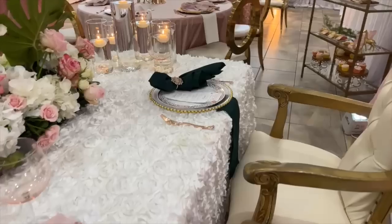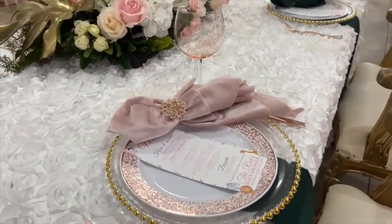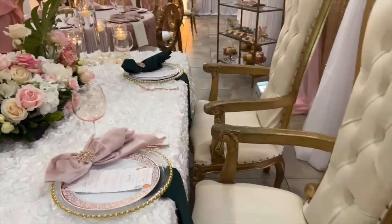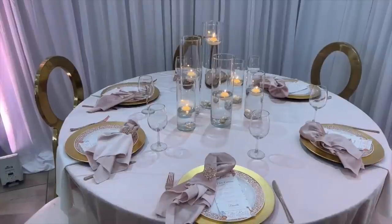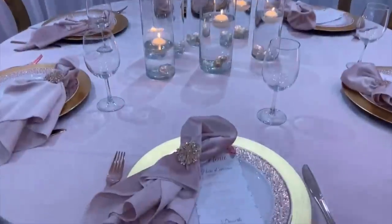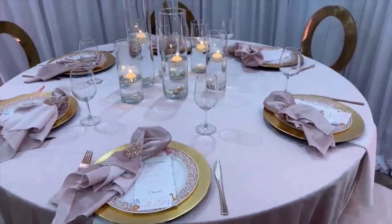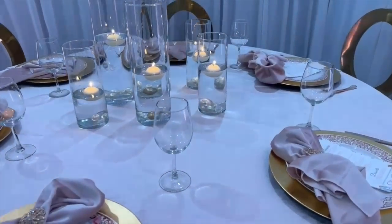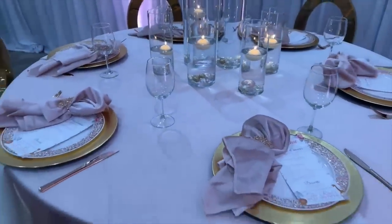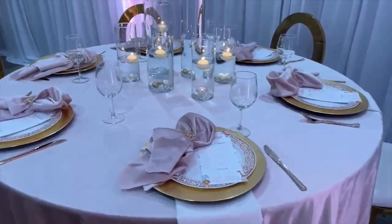In terms of the overall decor, I wanted to keep it really soft. She wanted pinks, whites, and golds with a little pop of green, so you'll see green infused in the napkins and also in the greenery. I love candles — I just think they add so much elegance and opulence to a space. For this particular table design I used all candles with different pearls in the base, and it turned out so beautiful and serene. Definitely incorporate candles into your next design.